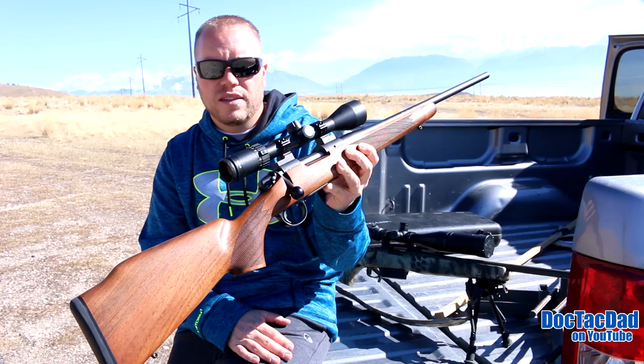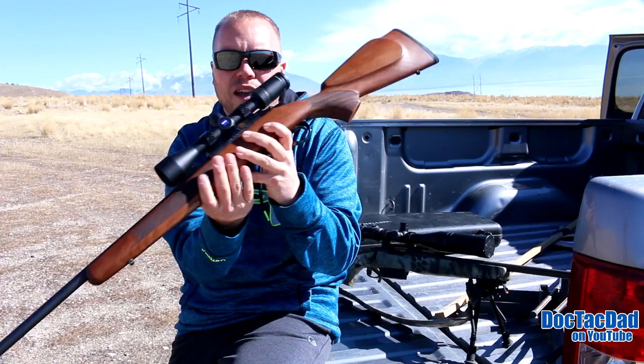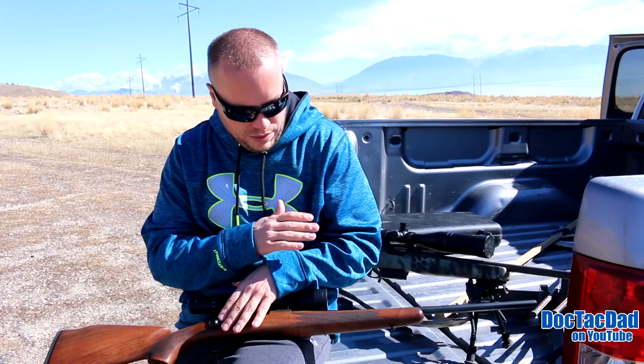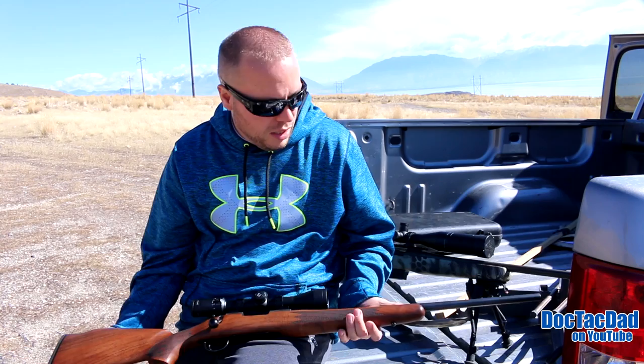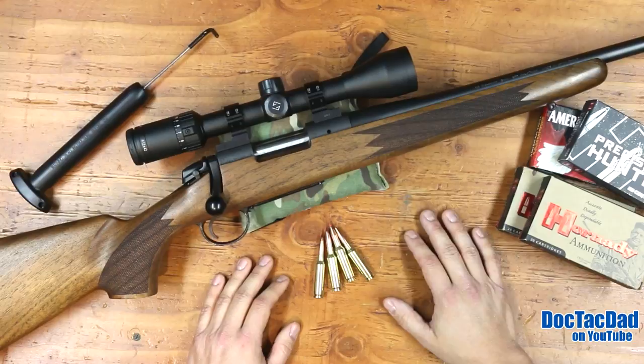This is the Timber version, which has the Monte Carlo stock — a beautiful stock. As it sits with the Zeiss 4-12 power scope, it weighs 8.9 pounds. This would be a great rifle to carry on pretty much any hunt. The 22-inch barrel gives it a nice swing length. Everything about this rifle is really, really nice quality, and I'm really happy with it. You'll probably end up seeing me with a Bergara someday. Bergara, if you're watching — feel free to send me a rifle, because I'm definitely impressed with it.